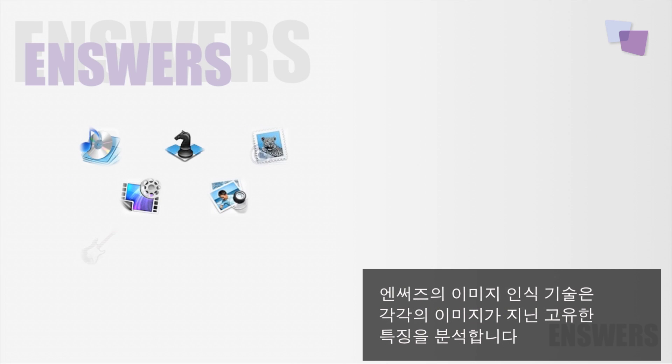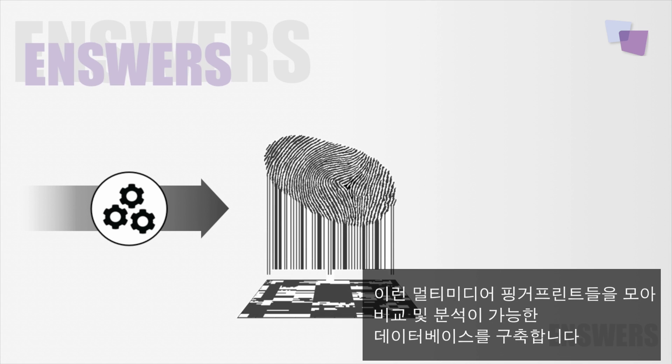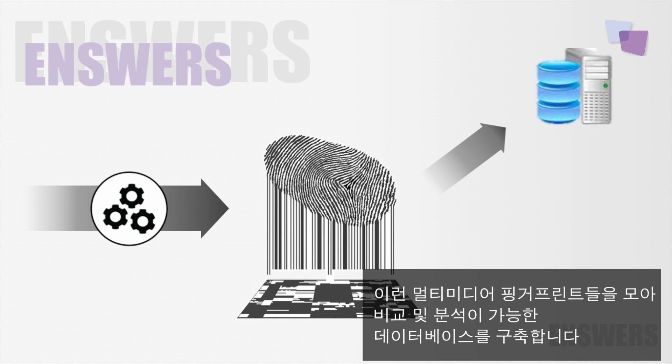How is this possible? Well, the answer is Ensure's audiovisual fingerprinting technology. We extract distinctive characteristics of any image, which we refer to as the audiovisual fingerprints, and then build a database of these fingerprints for analysis and comparison.